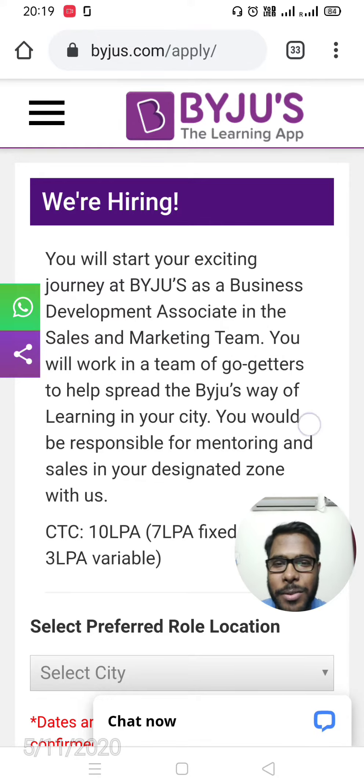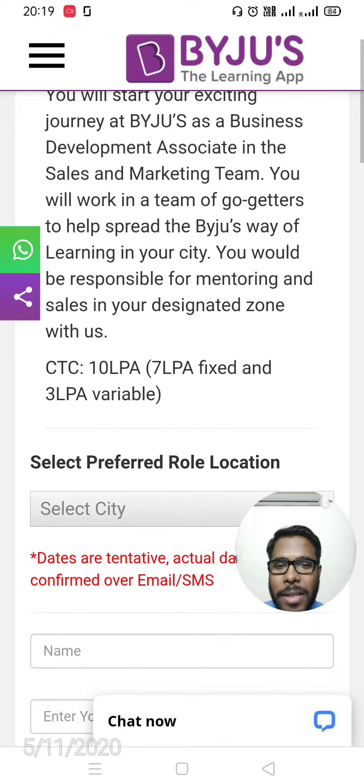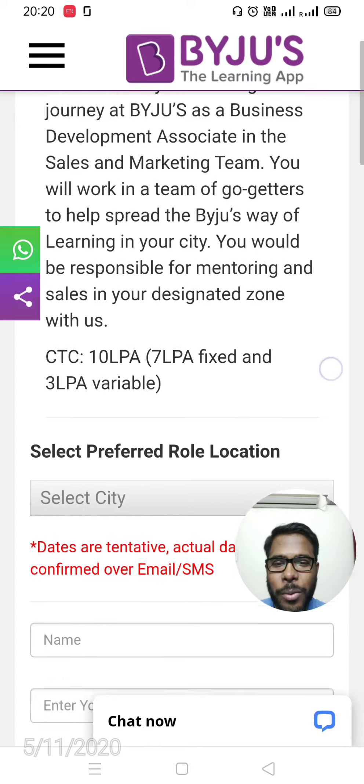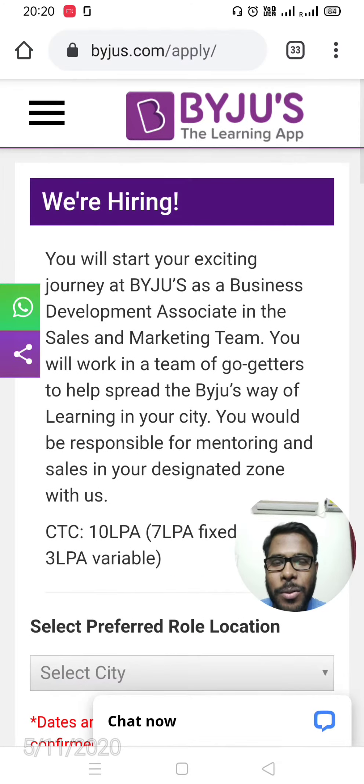The salary package offered is 10 lakh per annum. 7 lakh is fixed — meaning you will definitely get 7 lakh per annum — and 3 lakhs per annum is variable. So in total it's 10 LPA: 7 fixed and 3 variable.